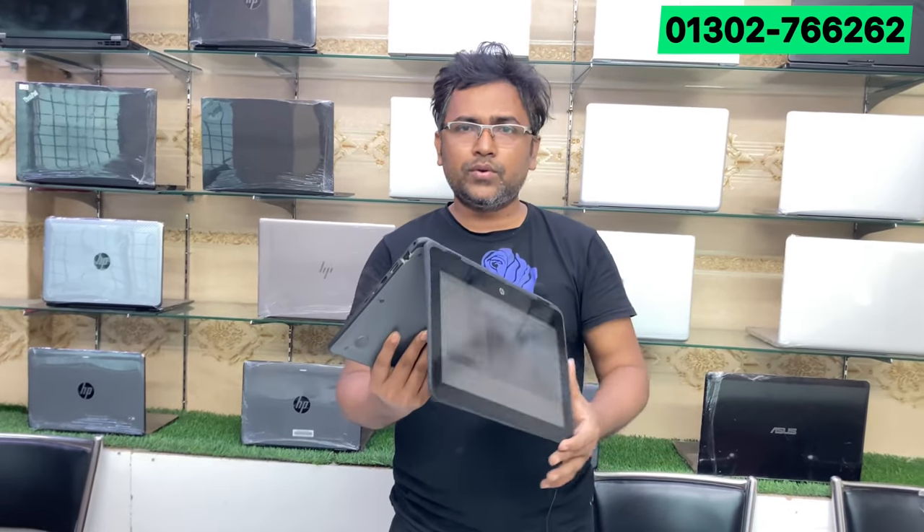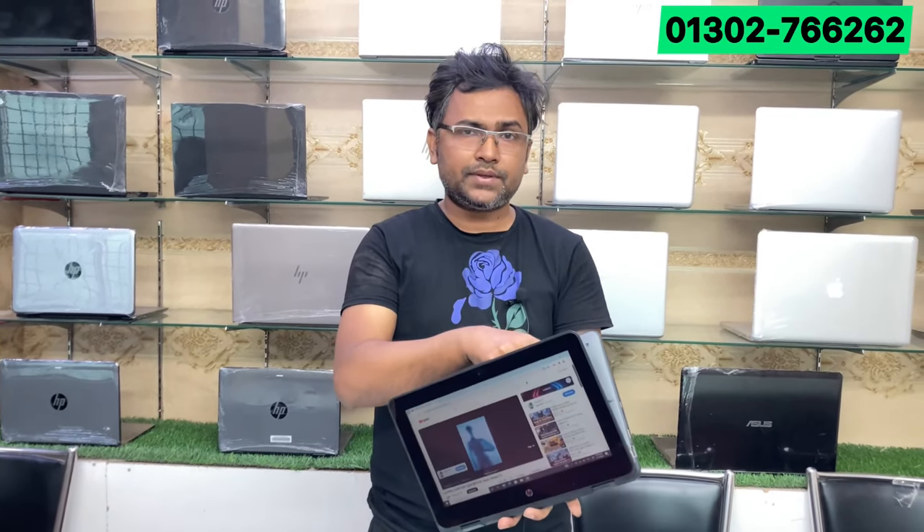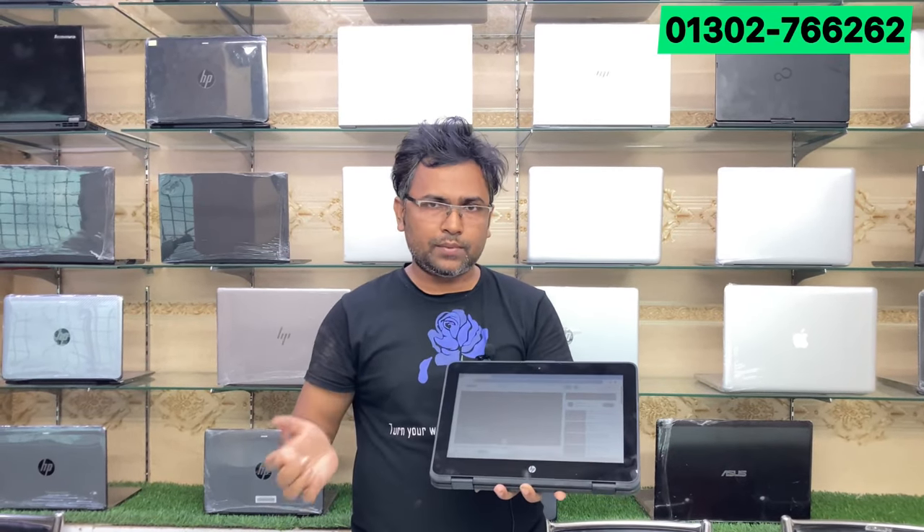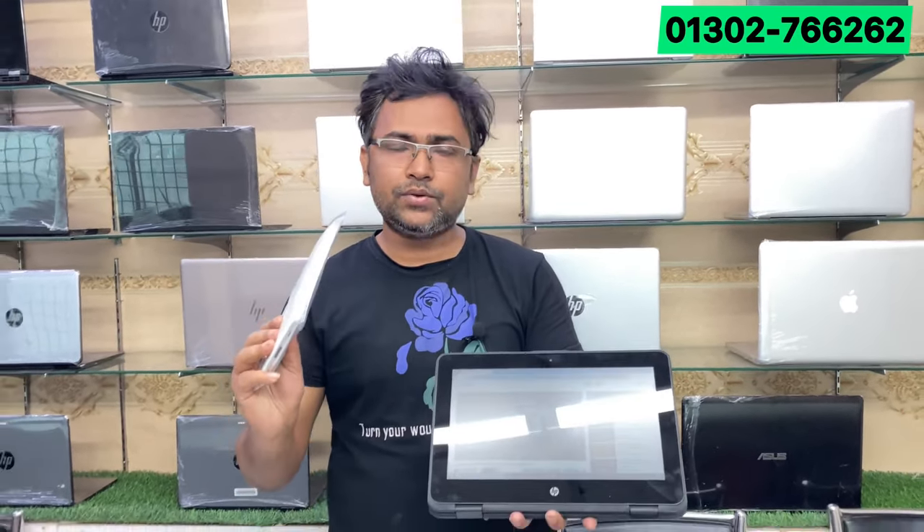The 4GB RAM processor, 4GB RAM and 188GB SSD. They have a lot of facilities. If you want to download online, you can see how many laptops are available. If you want to watch video, you can see how many laptops are available. If you want to use the tab, you can use the SIM. If you want to use the SIM, you can use the data connection.